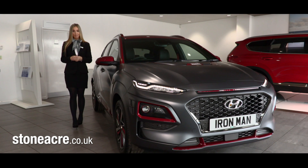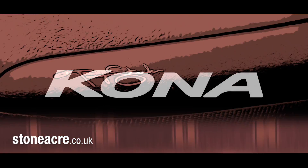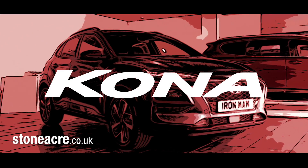Hello and welcome to Stoneacre. My name's Nicole and I can't wait to introduce you to this stunning new Hyundai Kona Ironman edition. But before we take a closer look at the car, make sure you hit that subscribe button and notification bell to see all the latest from the number one motor group.